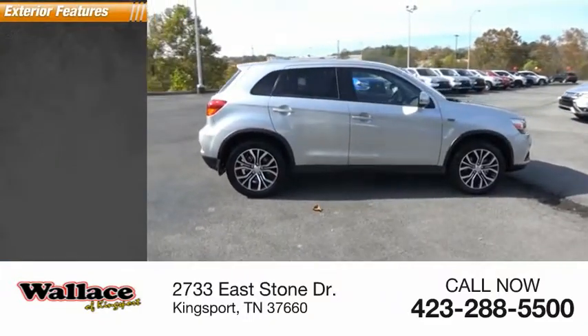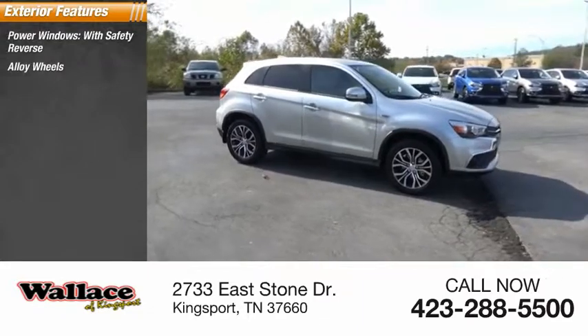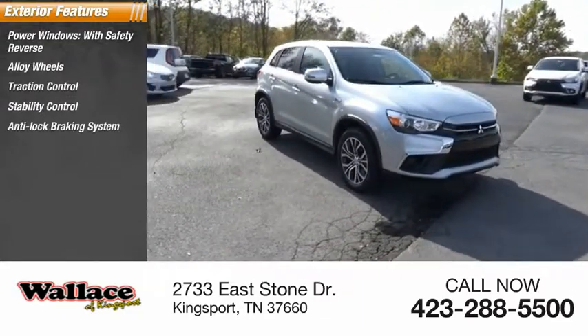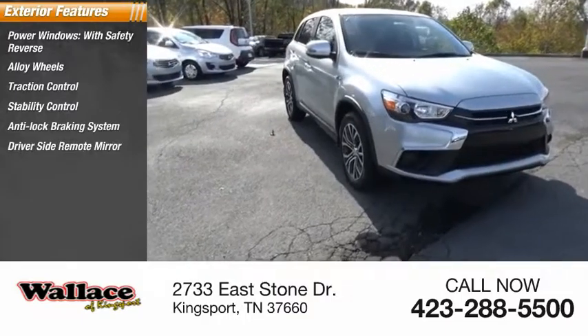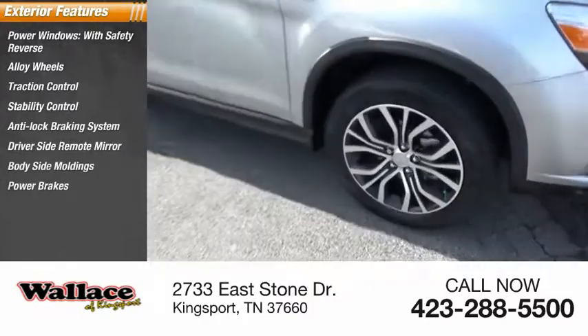Here are some of this vehicle's great options: power windows with safety reverse, alloy wheels, traction control, stability control, anti-lock braking system, driver side remote mirror, body side moldings, power brakes, braking assist, and interval wipers.